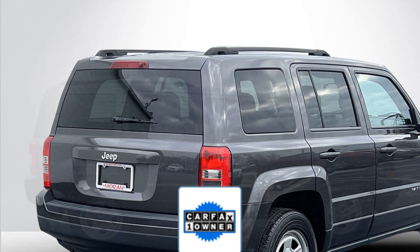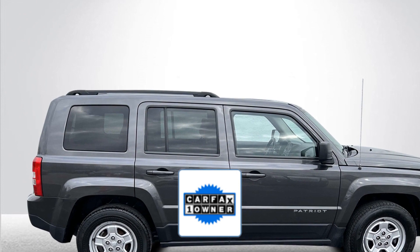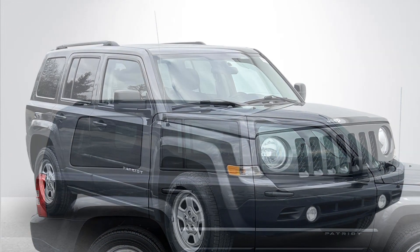Traction control. As a Carfax one-owner vehicle, enjoy extra advantages such as having less normal wear and tear. Visit us today — your dream car is waiting.